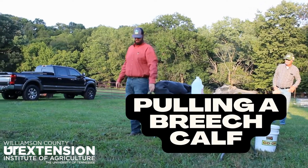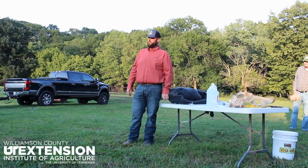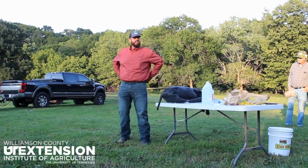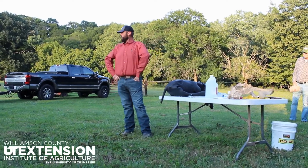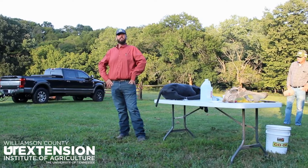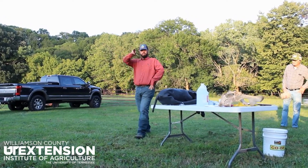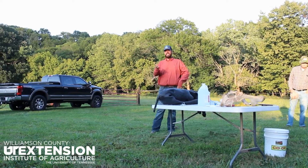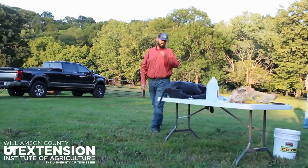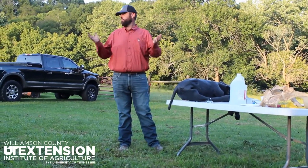This is the presentation that separates men from the boys right here. When you've got a tail first calving, it's hard — I don't care who you are. I've pulled hundreds of them and it's hard. How many of y'all have pulled a breech calf before? It's terrible.